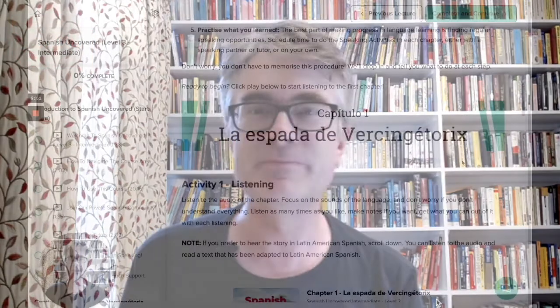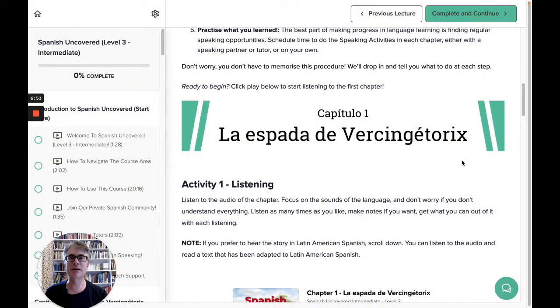I'm going to look across the courses in this brief review, but let's dive in first of all into Spanish Uncovered. Here I am then inside Uncovered Intermediate Spanish, one of the five new intermediate level courses from Story Learning.